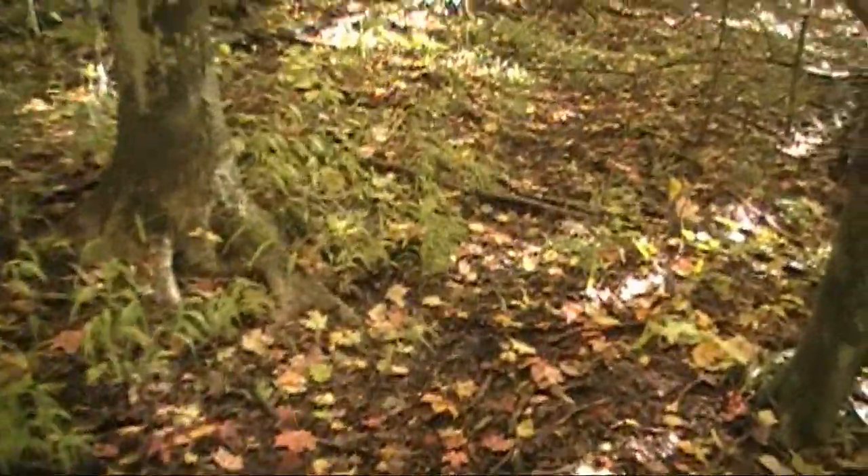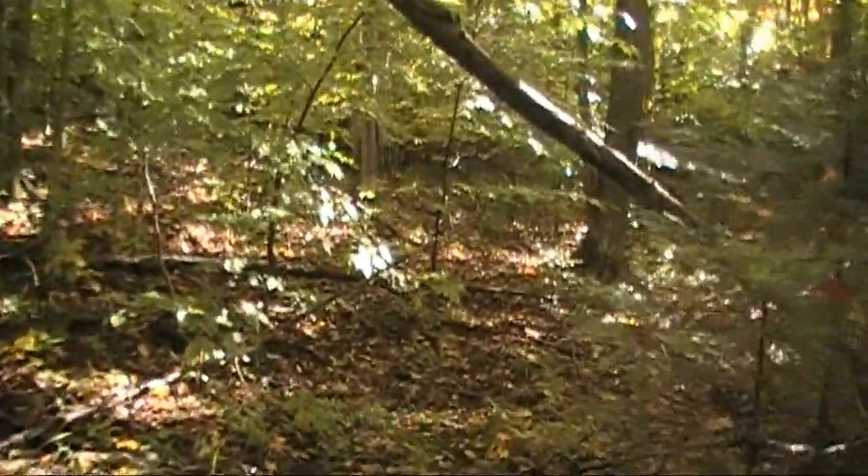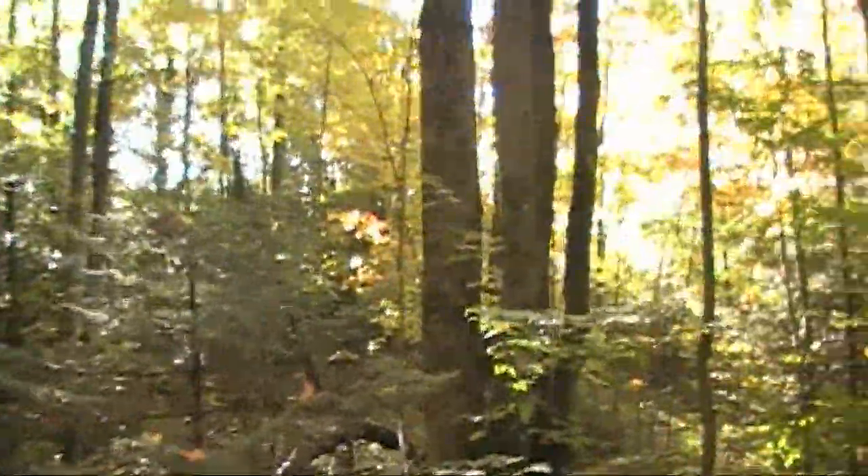We're getting close to the area where we're going to set up, so we'll move on. I mentioned it's a beautiful day — it sure is.